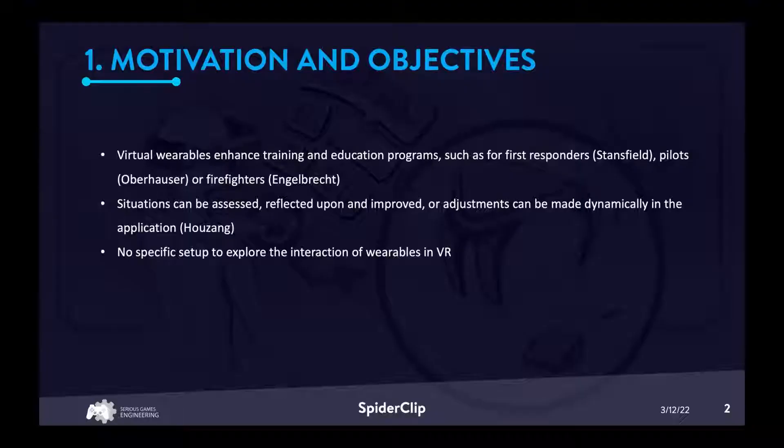Virtual wearables could be used to enhance training and education programs. With the ability to monitor, log and use data, situations can be assessed, reflected upon and improved, or adjustments can be made dynamically in the application. But unfortunately there is currently no specific setup to explore the interaction of wearables in virtual space or to study the impact of different physiological data in VR.